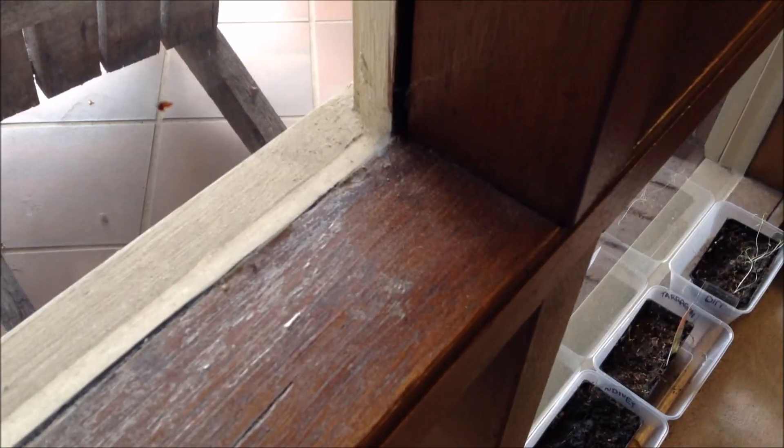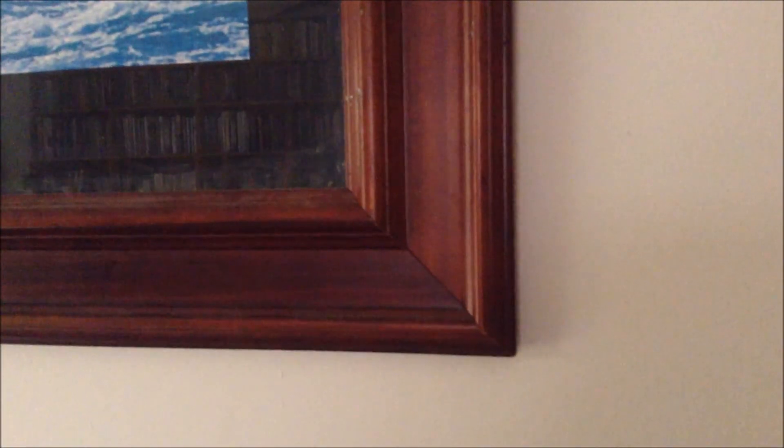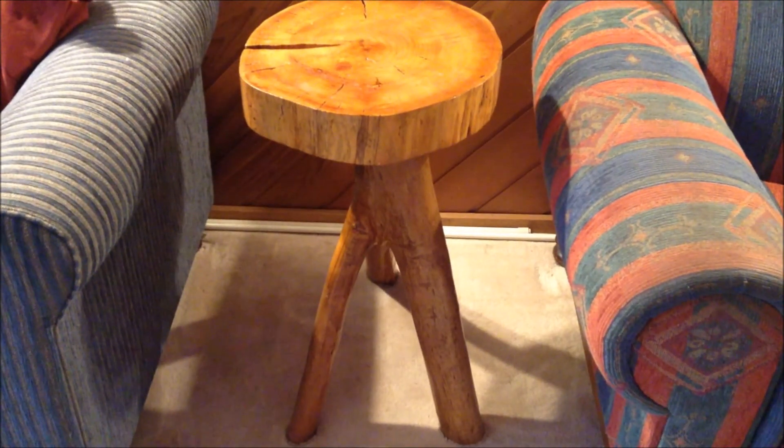Tables, windows, chairs, walls, chopping boards, bookcases, toy boxes, picture frames, architrave, furniture, and even doors.